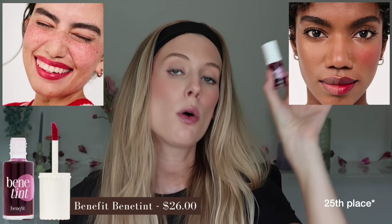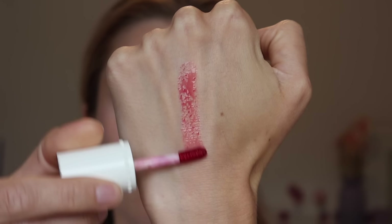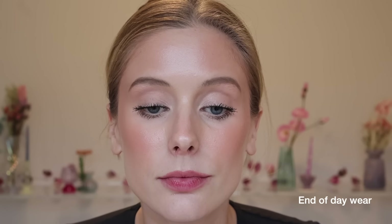24th place goes to Benefit Benetint — the OG, rose-tinted shade. It's a really gorgeous, slightly cool-toned rosy red. But it has a similar issue to the Etude Water Tint — that super thin, watery texture that slips and slides and gives uneven results, especially with its almost instant dry-down. It definitely needs a balm. I'd say it's very sheer to light in pigment. Despite not holding up well after eating, I can get longer wear, but I can't even stomach reaching for it again because the smell is so chemically — like floral chemicals — and you can taste it too. Yuck.